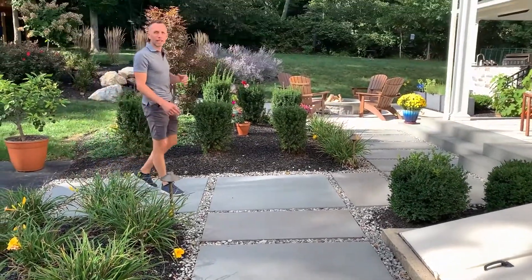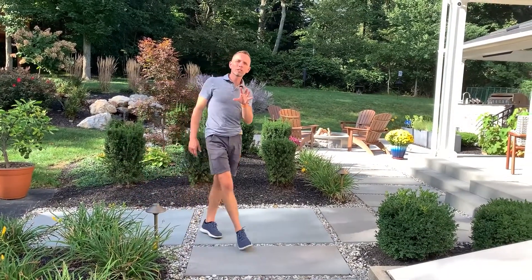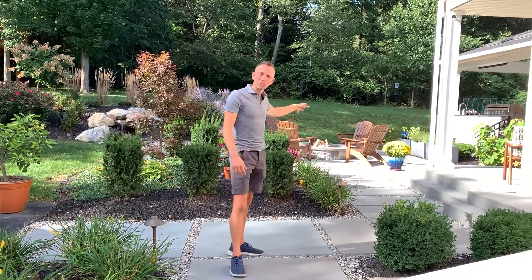Hello and welcome back to Behind the Design. My name is Joshua Gillow. Today we're going to talk about something that most builders don't think twice about — and that's the walkways. How are we going to get from the driveway space where you park your car to the outdoor living space where you're going to sit around with your family and enjoy time and share memories?